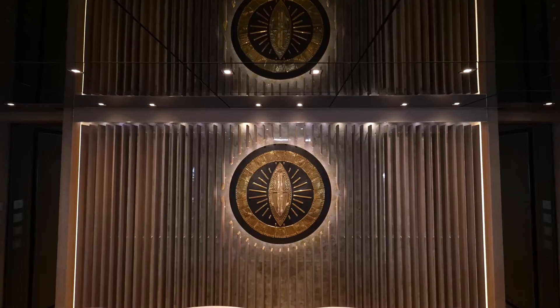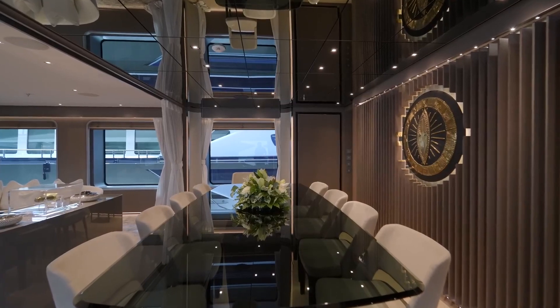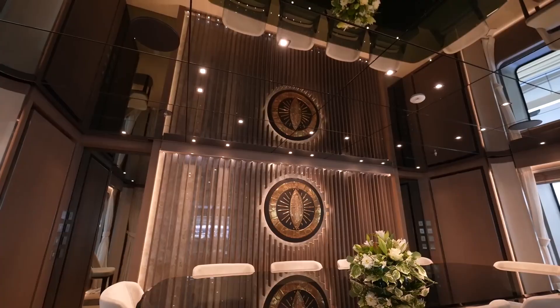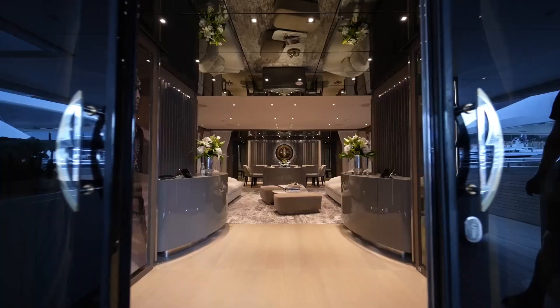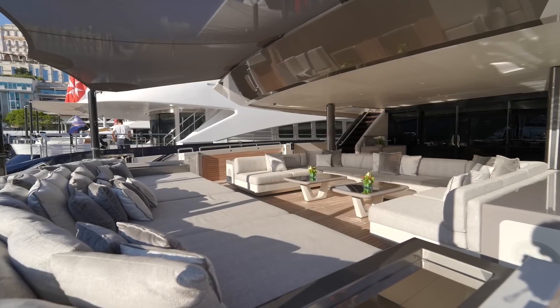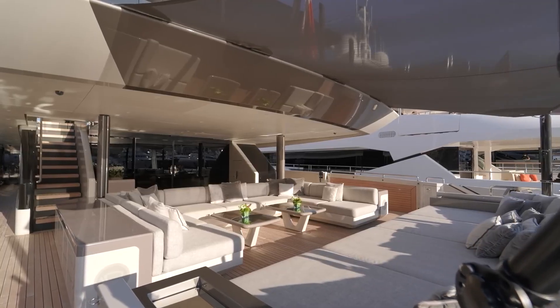Moving forward, we enter the formal dining area — a perfect setting for an exquisite meal, complete with a beautifully designed dining table that can seat up to 10 guests. The overhead lighting and mirror details add a touch of sophistication. Back in the main salon, we're captivated by the plush seating areas, ideal for relaxation and entertainment.